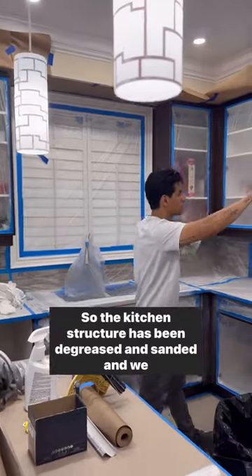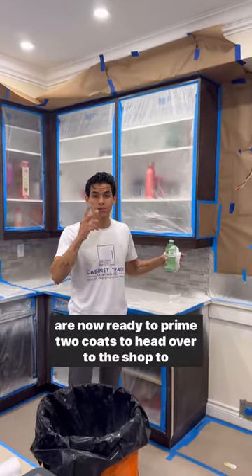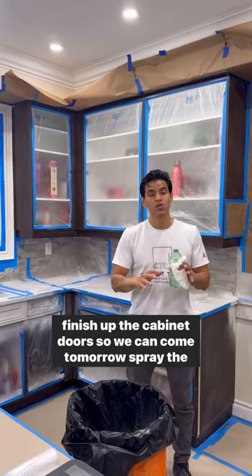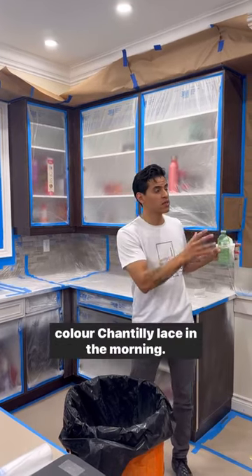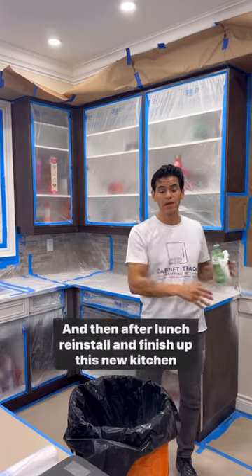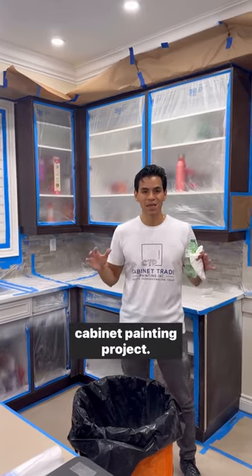The kitchen structure has been degreased and sanded, and we are now ready to prime two coats, then head over to the shop to finish up the cabinet doors. We can come back tomorrow, spray the color Chantilly Lace in the morning, let it dry with render catalyzed coatings, and then after lunch reinstall and finish up this new kitchen cabinet painting project.